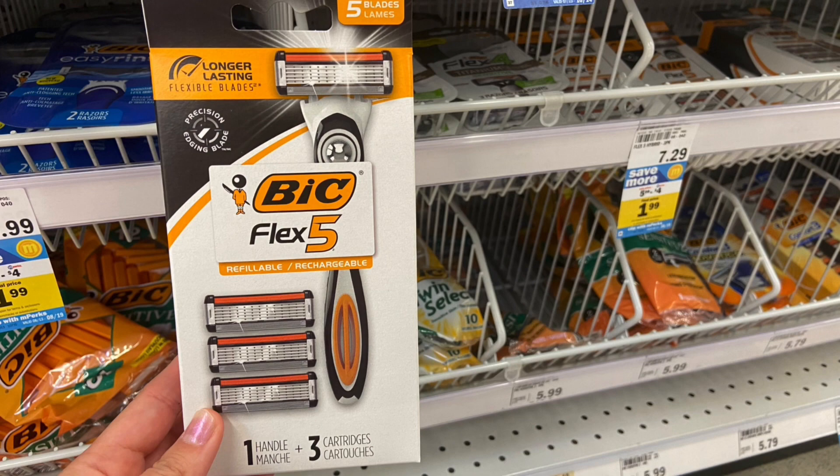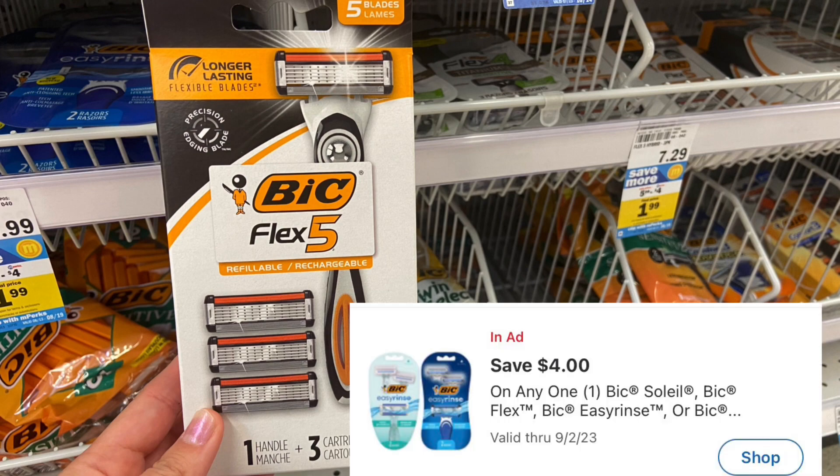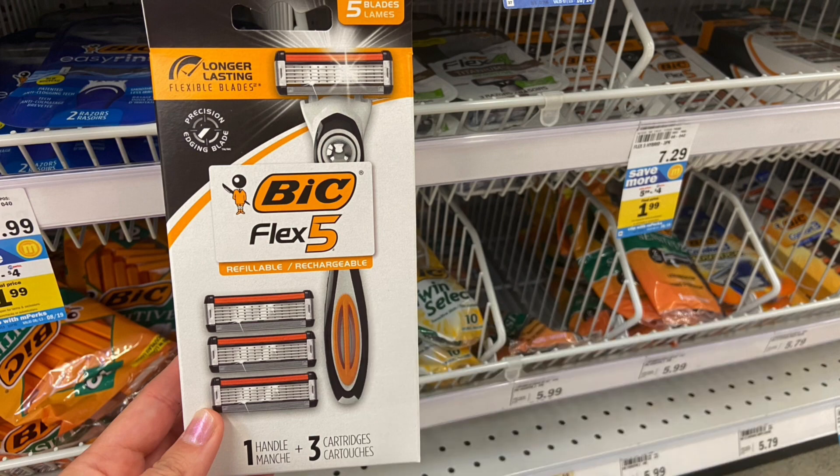This week the Bic Razor Select Ones are on sale for $5.99. We have a $4 Mperc, making your final cost just $1.99. If you don't want the men's one, some women's razors are also $5.99, so you can pick and choose which one you want to get.